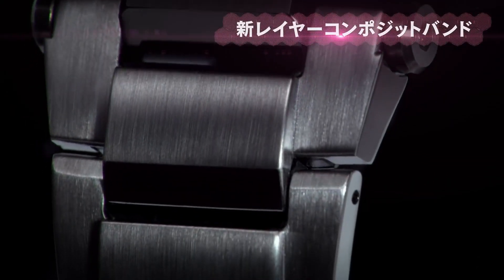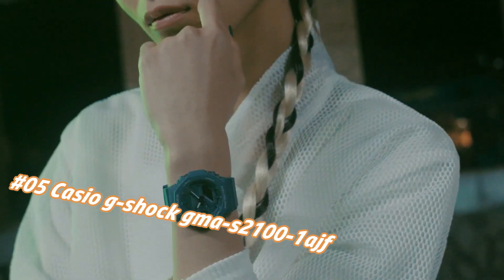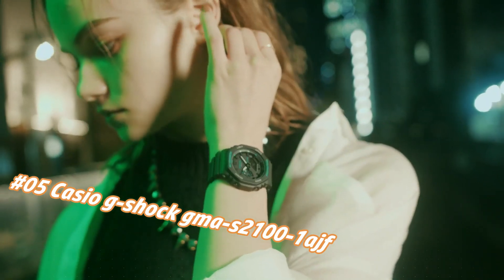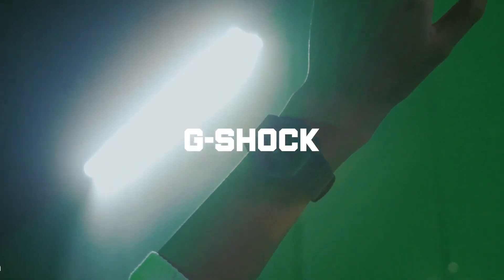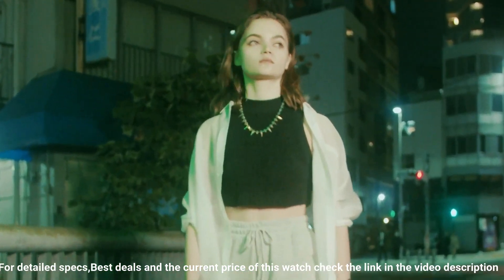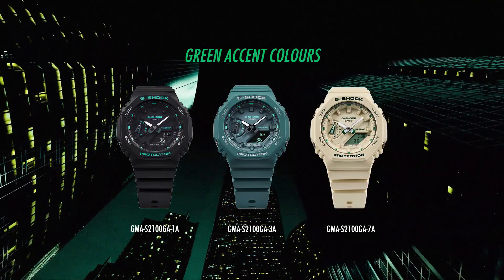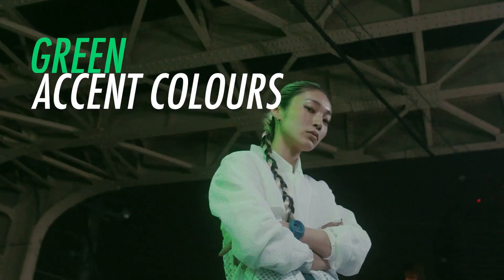Number 5: Casio G-Shock GMA-S2100-1AJF. The current price of this watch in US dollars is $107.50, but this may vary with time. Casio is a legendary watchmaker with a great history. Display type: analog-digital. Case diameter: 42.9 mm. Case thickness: 11.2 mm. Band width: 24.4 mm. Band color: black. Dial color: black. Item weight: 1.45 ounces. Movement: quartz. Water resistant depth: 200 meters.